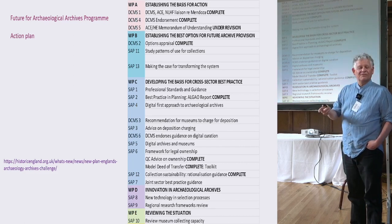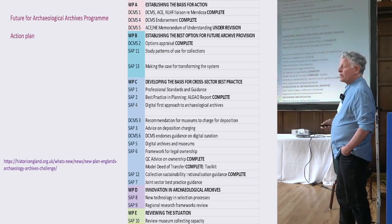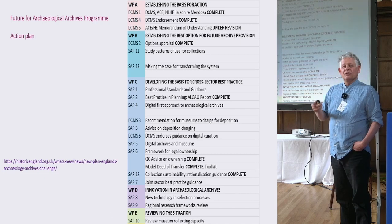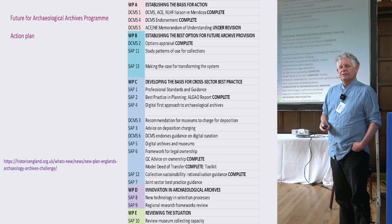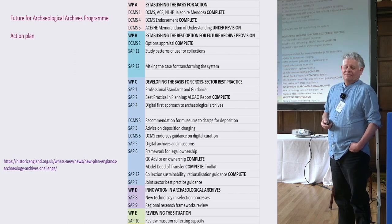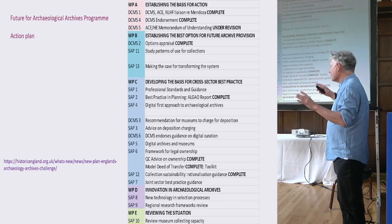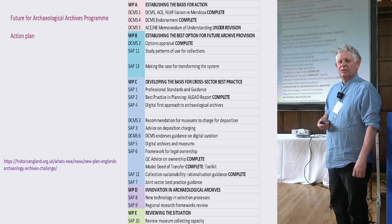The work packages include: establishing the basis for action — proving outside the archaeological community that there is a problem needing resolution; establishing the best option for future archiving provision, i.e. ensuring there is somewhere to put everything; developing best practice across the sector between all groups; and innovation in archaeological archiving — including whether digital substitutes can improve the ways we collect and deposit archaeological material.